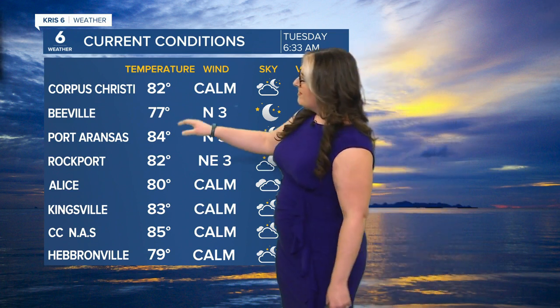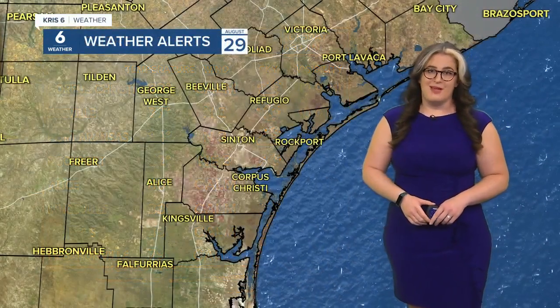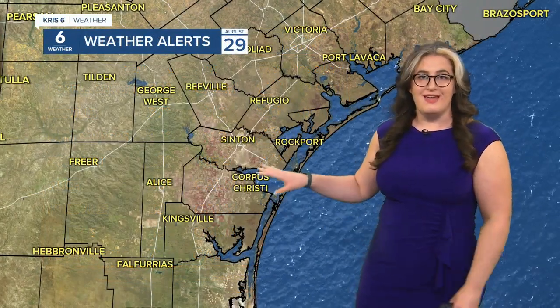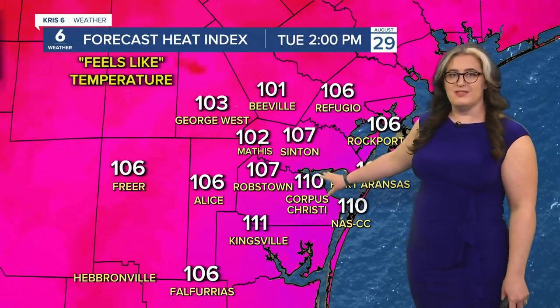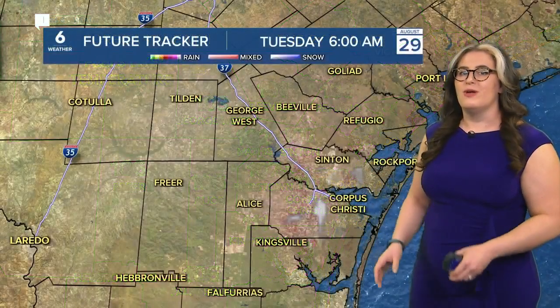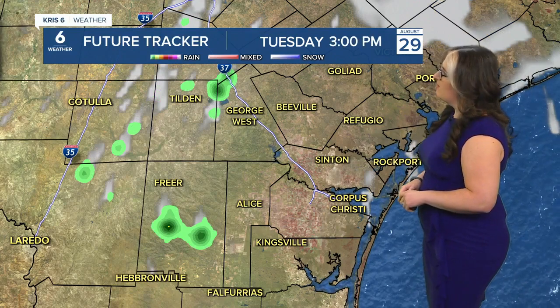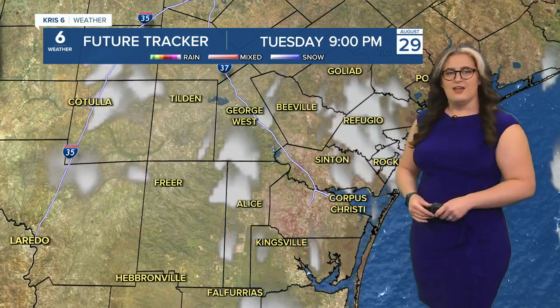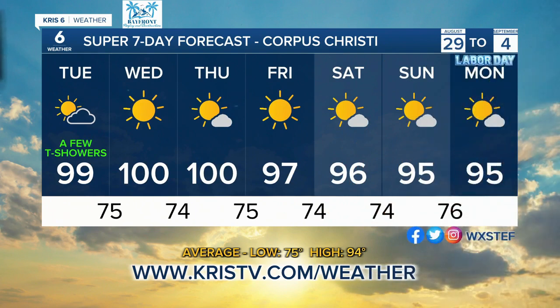Conditions are feeling warm right now — 77 in Beeville, 82 in Corpus Christi, 85 at Naval Air Station Corpus Christi. Humidity is strong, but we have no heat alerts on deck this afternoon and we'll stay below heat advisory thresholds today, though it's still feeling hot. By 2 p.m. it'll feel like 110, but it won't last two hours or longer, so we're on the better end of that. We could see a few stray pop-up showers and maybe a rumble of thunder by afternoon, but we're generally heading in a drier direction through the week approaching the Labor Day holiday Monday. Highs will top out in the mid-90s by then.